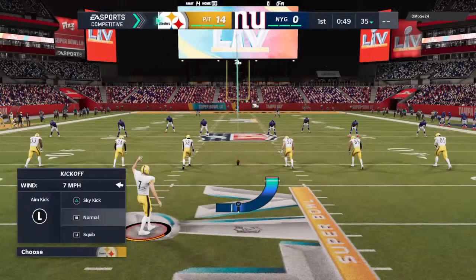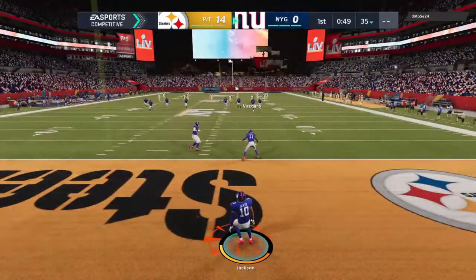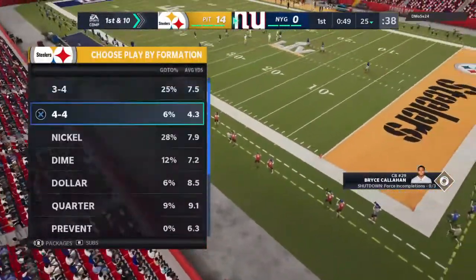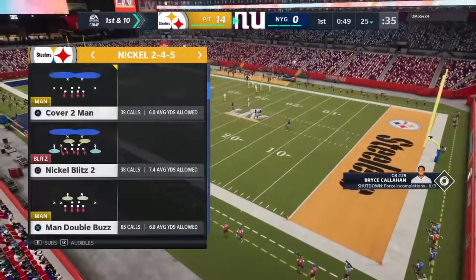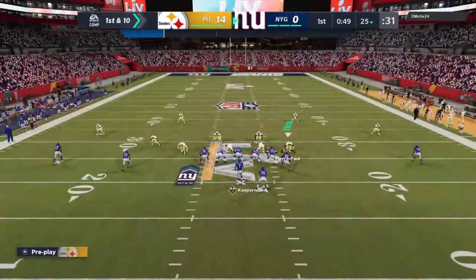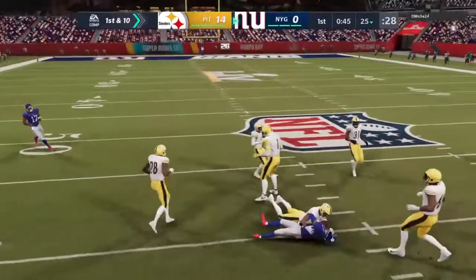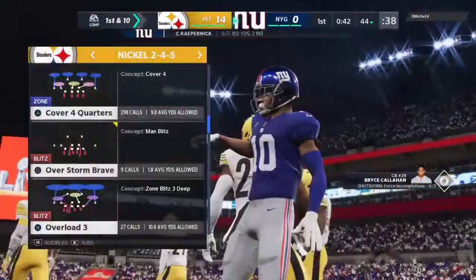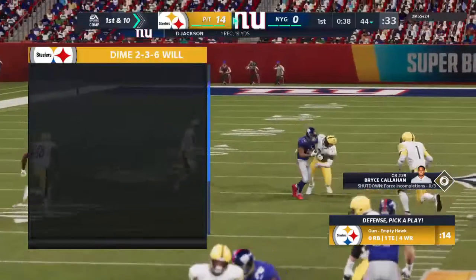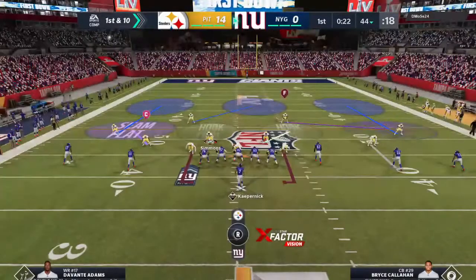Harrison Butker kicks off after the touchdown. The returner fields it near the back of the end zone and takes a knee — Giants will start at the 25. The Giants offense is at the line ready to begin their next drive. To this point the results have not been good: two possessions, two turnovers. That's obviously something that can't continue. Maybe look at some play calls to someone you can trust with the ball to settle things down.